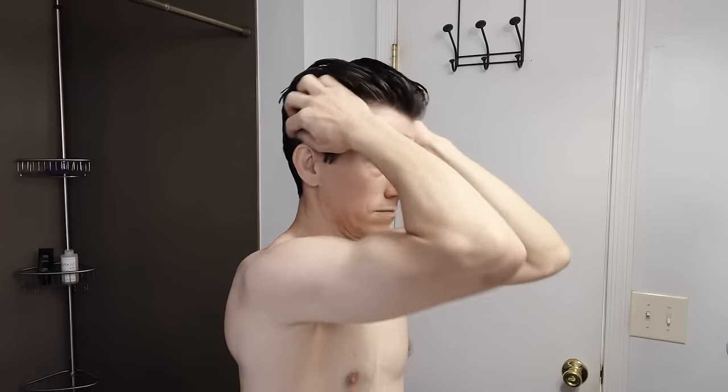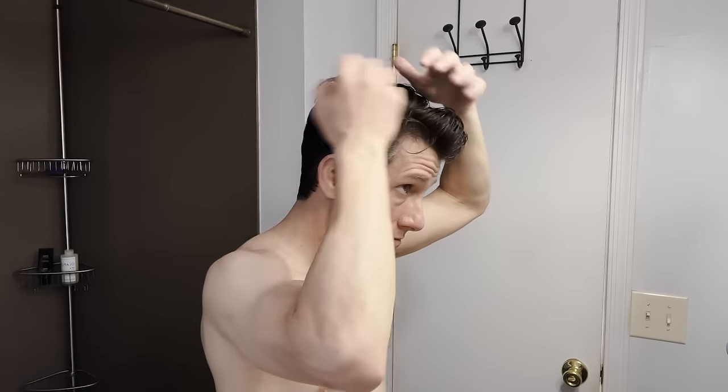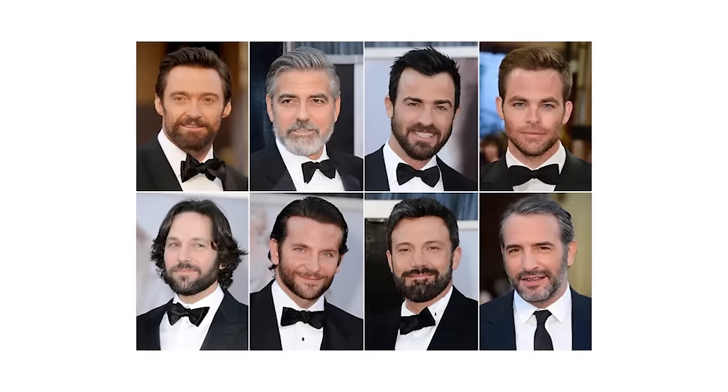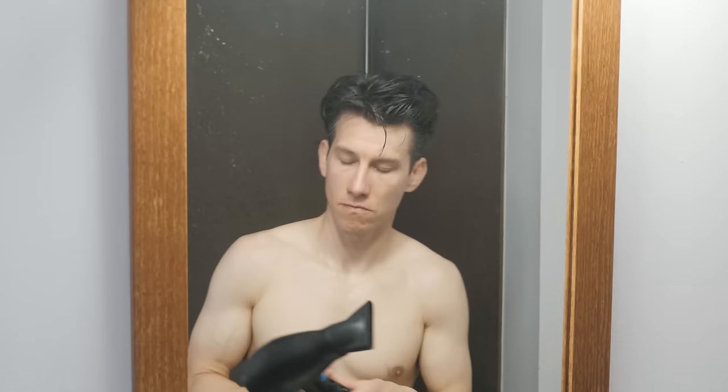Now you have two options. If you want to let your hair dry but still look kind of damp, you can use a high hold product like gel to lock your hair in place and then just let it dry. After it dries it's still going to look slightly wet, but it's going to be locked in place — it's that nice 'I just got out of the shower' look. You see a lot of celebrities wearing their hair like this on the red carpet. If you really want it to stay like that all day, you should probably lock it in with a little bit of hairspray.